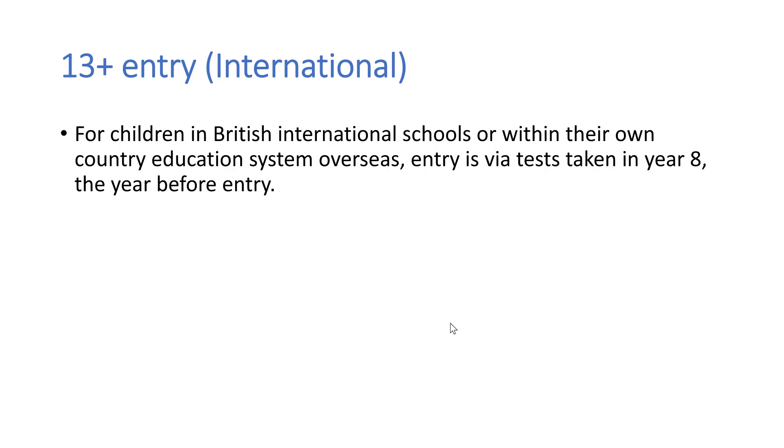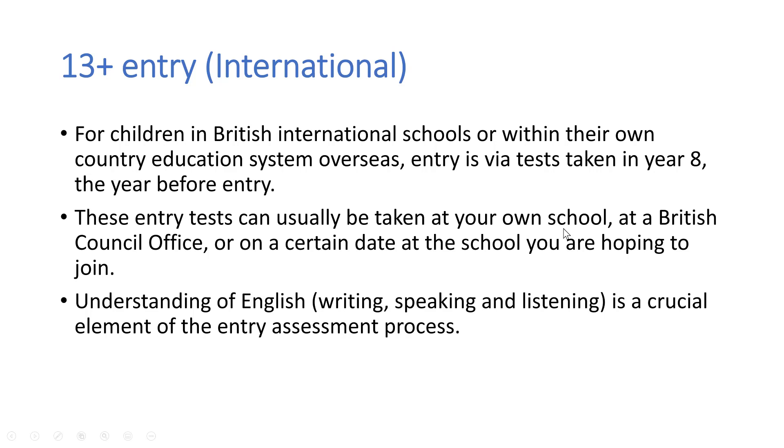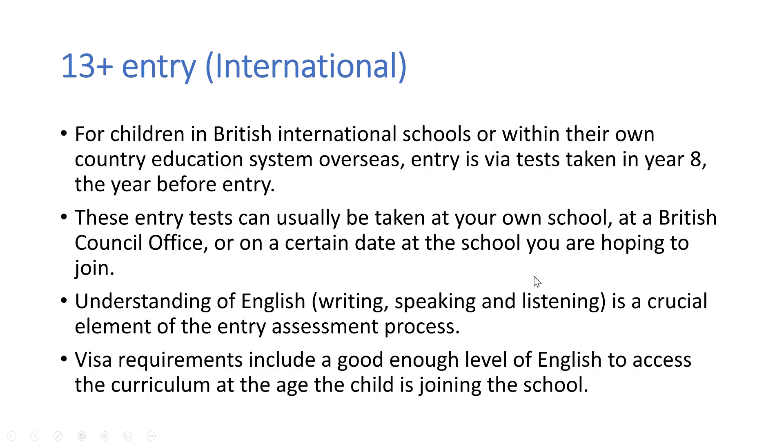If you have your child in a British international school, or if they are in your own country's education system, entry is usually via tests that they take in year 8 — that is the year before entry. These tests can usually be taken at your own school, at a British Council office, or on a certain date published in the school calendar for the senior school you're hoping to join, when all prospective pupils go to the school for an entry assessment day. Understanding of English — writing, speaking and listening — is crucial to the entry assessment process. So if you require a visa for your child to study in a British boarding school, they need to demonstrate a good enough level of English to access the curriculum at the age they are joining.